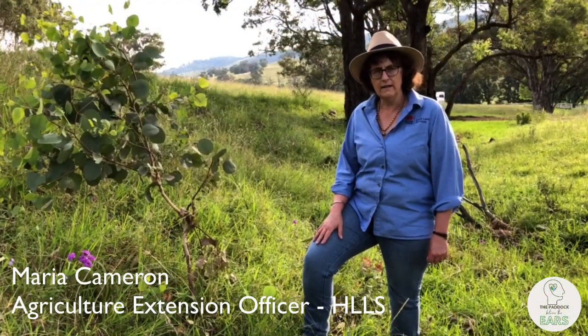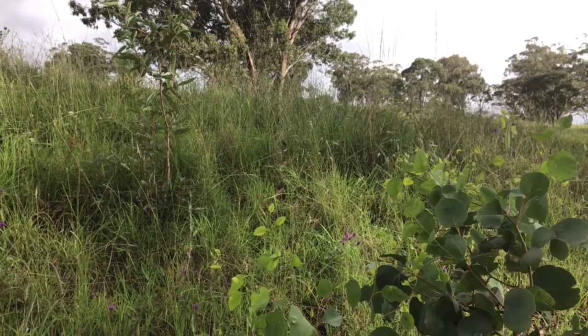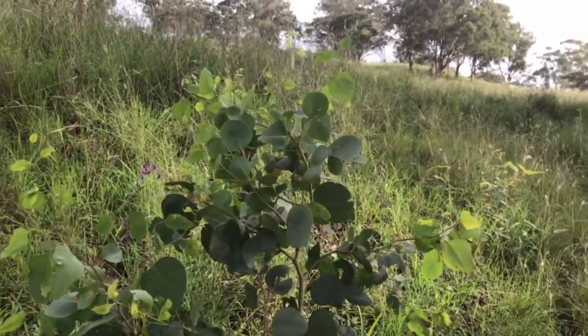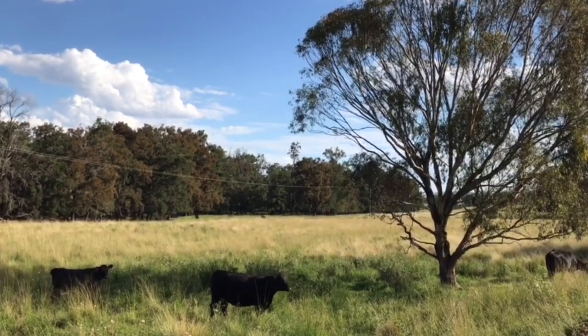This shaded gully line is the perfect nursery for young seedlings. There's a whole variety of young eucalypts at all stages of development in the rocky outcrops and timber snags. If you were grazing this paddock, it wouldn't take much effort to put an electric fence or tape around the gully line to protect the trees from overgrazing.